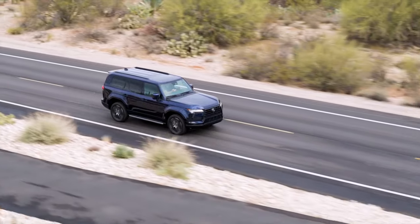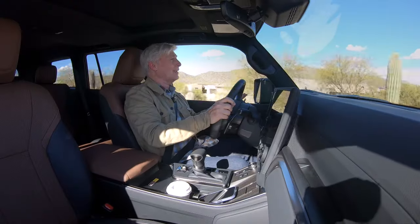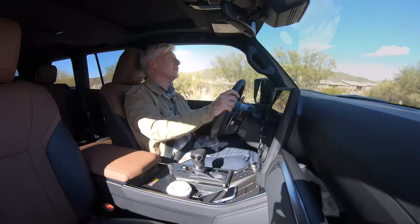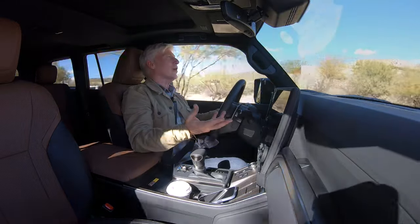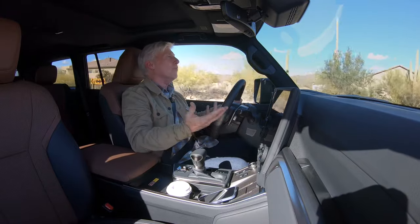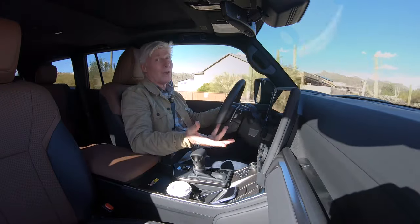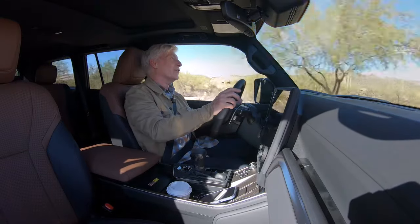There's less bounding — it's more buttoned down now. Driving dynamics are very refined and very comfortable — it's a Lexus, after all — but it's also a body-on-frame truck, so it's not going to drive like a car. If you want more of an SUV crossover-type dynamic, Lexus will be very happy to sell you a TX.